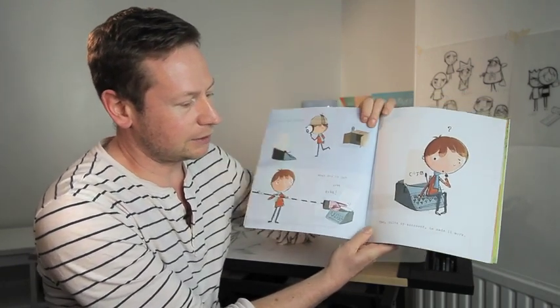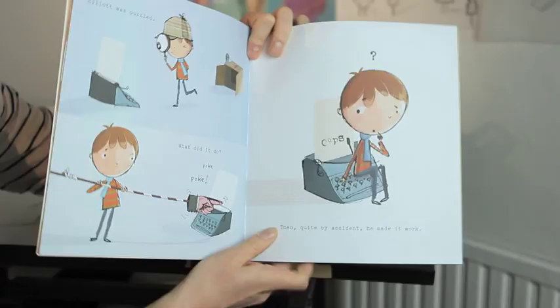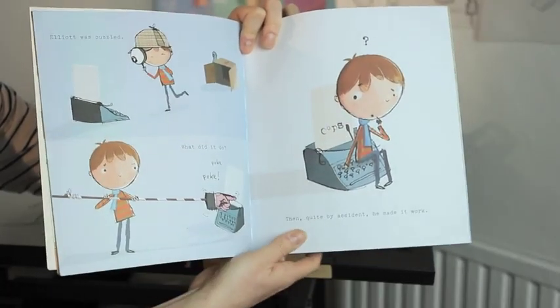Then, quite by accident, he made it work. Look, can you see he's typed 'oops' with his bum? He's got a very clever bum. The machine made letters and letters made words. Perhaps it was a story machine.